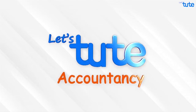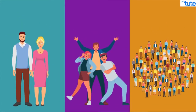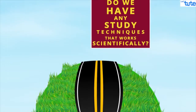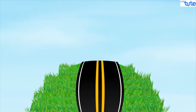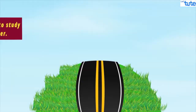Hello friends, welcome to Let's Dude. With exams coming closer, your family and friends and people surrounding you tell you how to study and how not to study. They suggest you a lot of study techniques. Few of them may work and few may not. Do we have any study techniques that work scientifically? Today, we are here with 9 scientific tips that actually work and will help you to study faster and better.